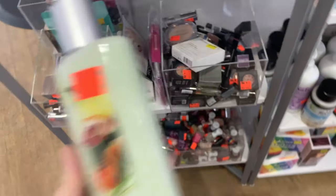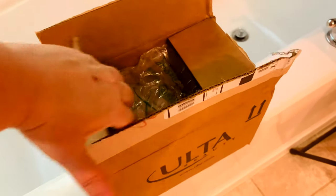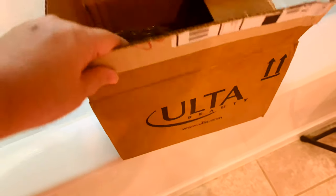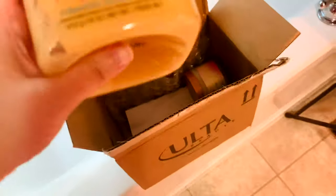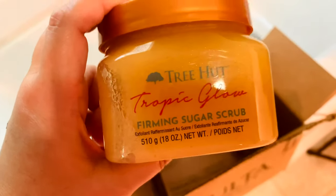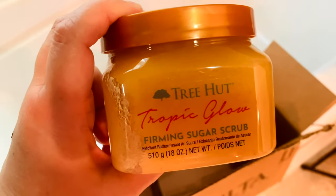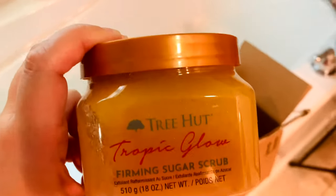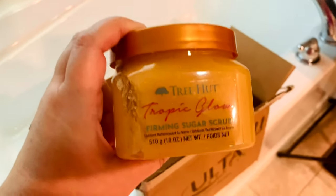I'm in the bathroom now and I want to show you an Ulta online order I did before the in-store haul, because some items weren't available in my store. This is a dupe for Sol de Janeiro's Bum Bum Cream — it just came back out from Ulta and I had to grab it. If you love the way the Bum Bum Cream smells, according to many people this is a great dupe for it.